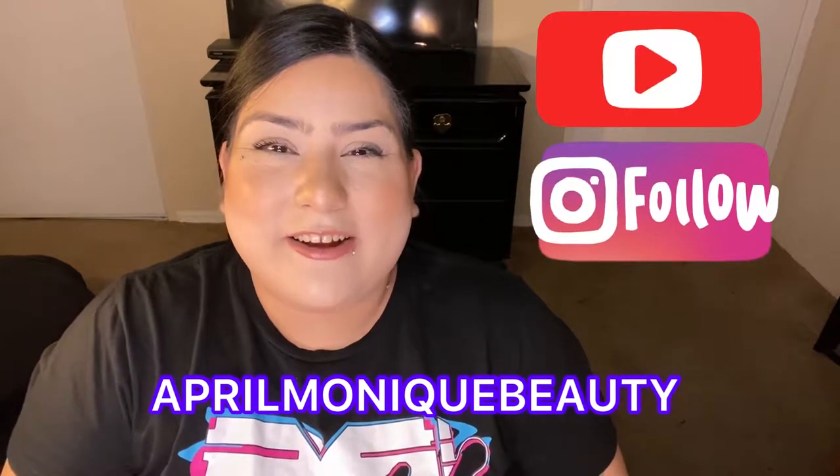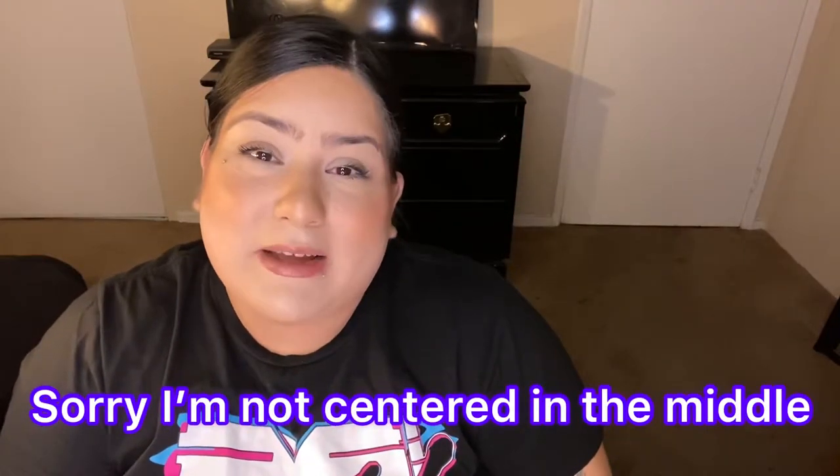Hey you guys and welcome back to my channel! In today's video, yes I have another big haul for you. I know I did a haul for the Sephora sale and the Ulta sale that just happened, but there were products I wanted that I couldn't find during the sale, so I had to wait. Also, if you see me dressed differently at some point, it's because I filmed this over two different days.